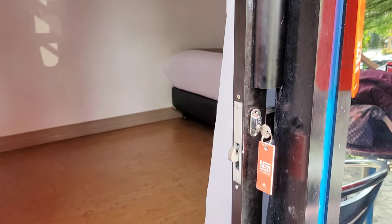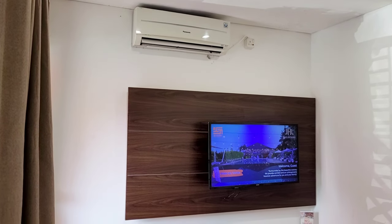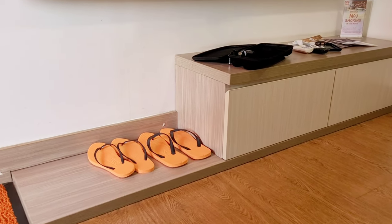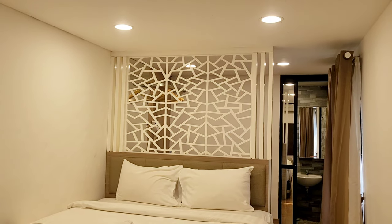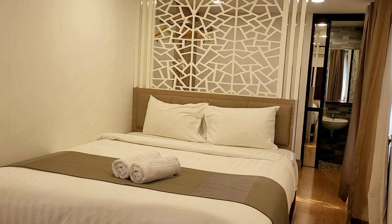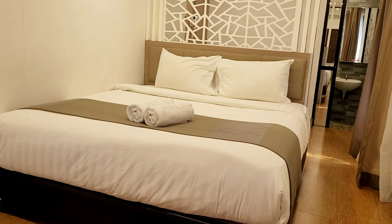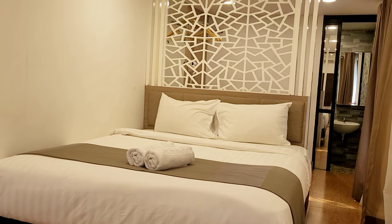Pas masuk ada TV kabel, terus disini juga tersedia AC karena lokasi JSI kan gak terlalu dingin ya. Di bawahnya ada 2 slippers dan laci penyimpanan. Terdapat kasur ukuran queen size beserta 2 bantal dan selimut, lalu disini juga ada 2 buah handuk. Sahara kontainer ini room-nya gak begitu luas go guys, modelnya memanjang. Memang untuk 2 orang sesuai kapasitasnya, bisa juga ditambah 1 atau 2 anak kecil. Walaupun begitu fasilitas kamarnya lengkap dan tetap nyaman.